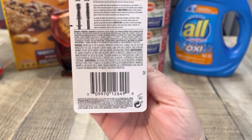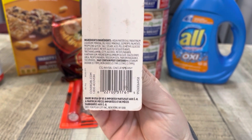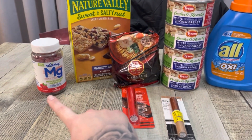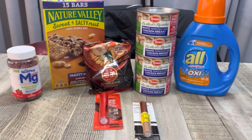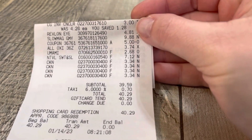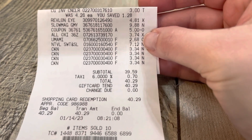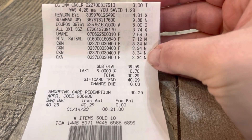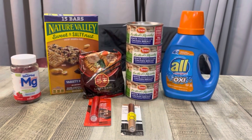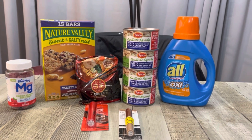Here we are with today's haul! I want to show you these barcodes. The concealer rang up $4.28 instead of three dollars, but she did price adjust that — I had no issue with the printable coupon, I've used that one a few times already. Here's my receipt: the CoverGirl for three dollars, the Revlon eye, the Slow Mag with my five dollar coupon, the All, the ramen, the Nature Valley, and my four Tysons. My total was $39.59.